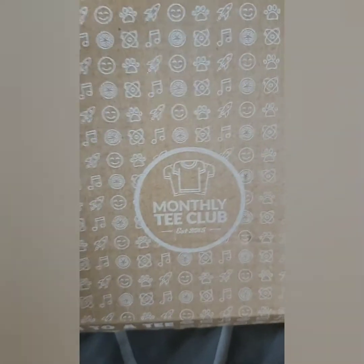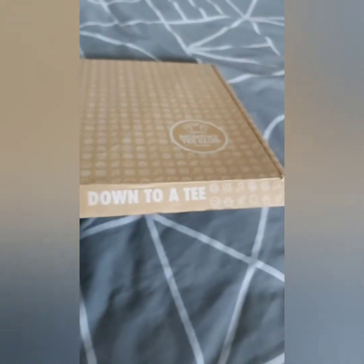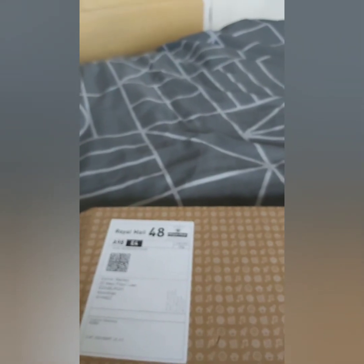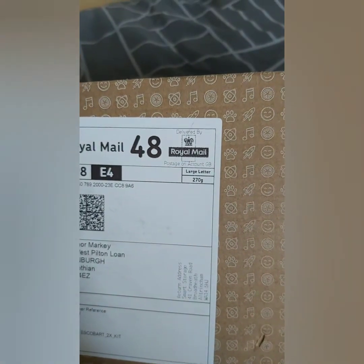If you want to sign up it's Monthly Tea Club, and it comes in a nice wee box as well — 'We've Got You Down to a Tea.' I signed up last week and I just got mine today. I'll put the link on the video, so if you scroll down you'll see the link and you can just sign up.